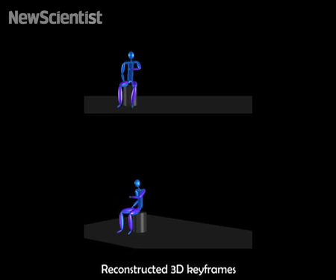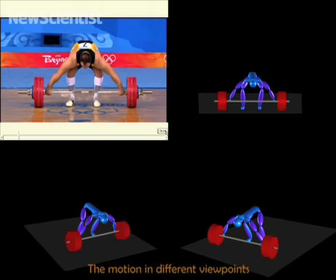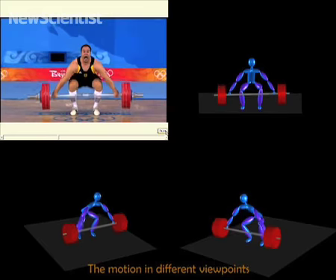The resulting characters move realistically and can be viewed from multiple angles. It should be a useful tool for amateurs as well as professional animators.